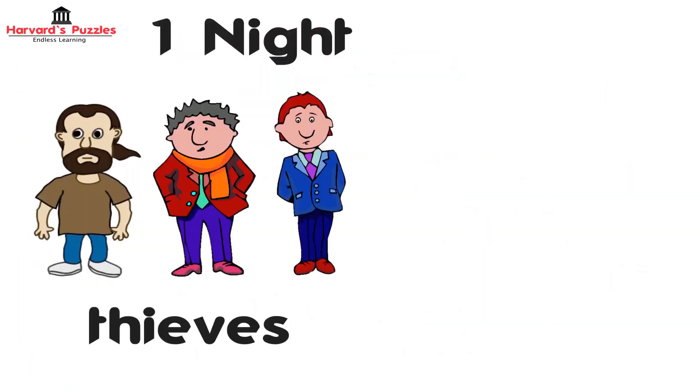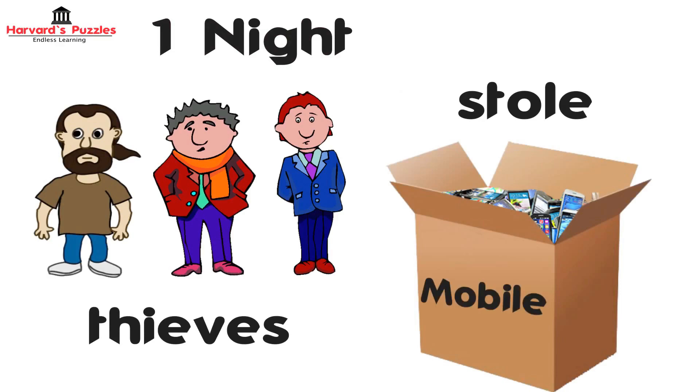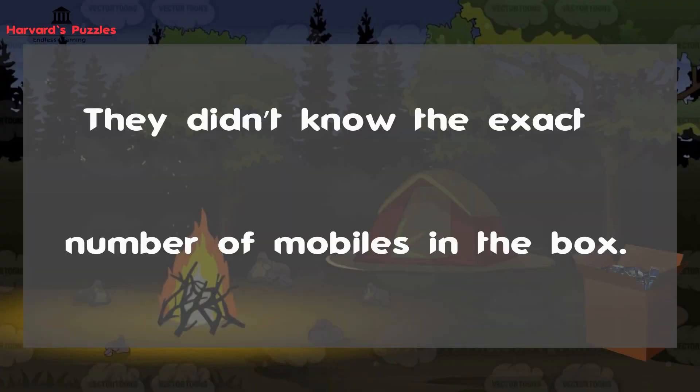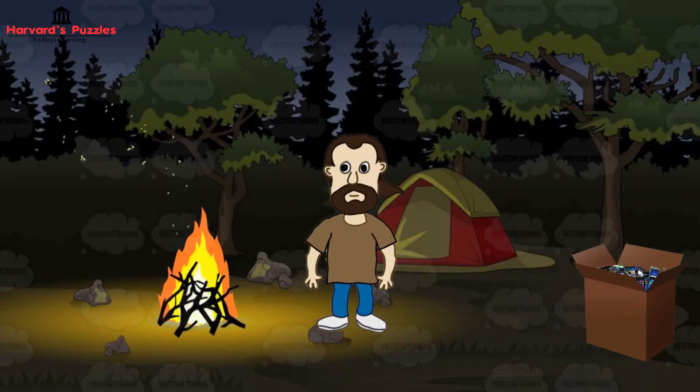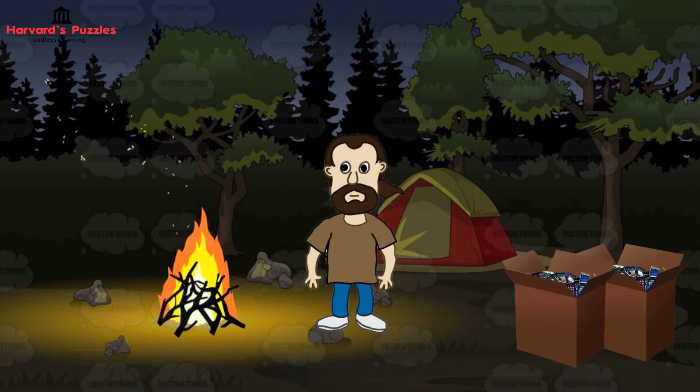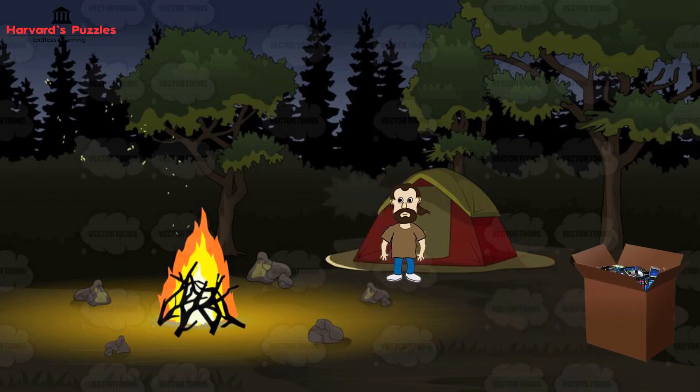One night, three thieves stole a box full of mobiles from a store, hid the box and went to sleep. They didn't know the exact number of mobiles in the box. During the night, one of them woke up, counted the mobiles and found that he could divide the mobiles into three equal parts if he first took one for himself. He then took one of the mobiles, took one third of the rest, hid them separately and went back to sleep.